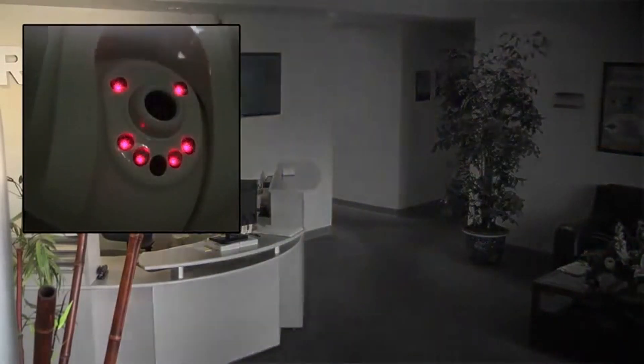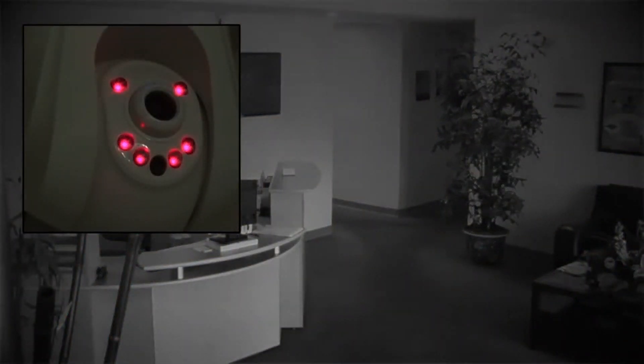Infrared bulbs provide indoor night vision for distances up to 7.5 meters or 24 feet in complete darkness.